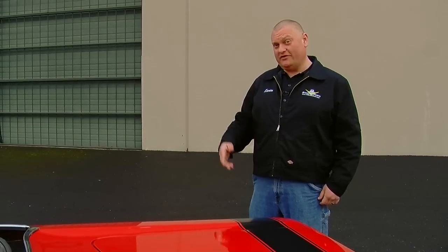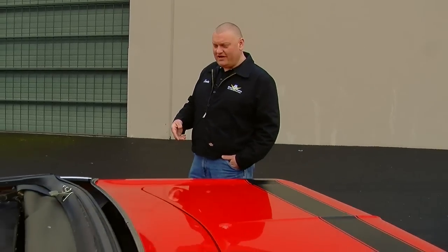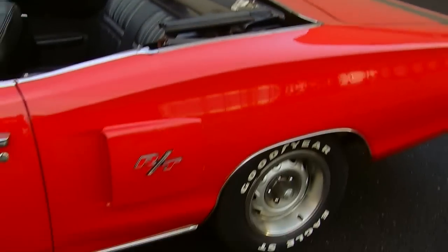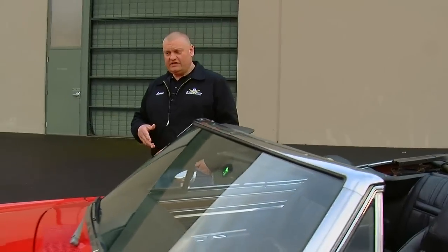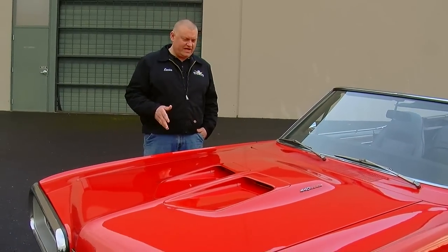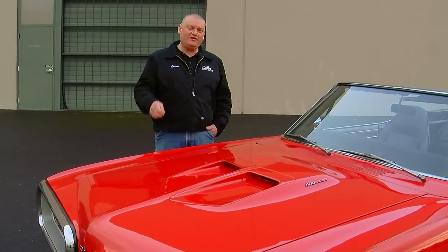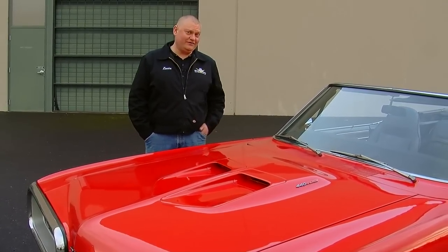Only 236 people ordered up a 1970 Coronet RT convertible with the 440 under the hood, and this one has the black bumblebee stripe around the tail. Of course, you've got your RT-badged side extractors on the quarters. This one's got a black convertible top and black seats, the 440 Magnum hood scoop, which is a neat touch in the front, and this rally red paint really looks hot in the sun.